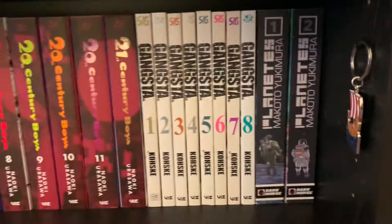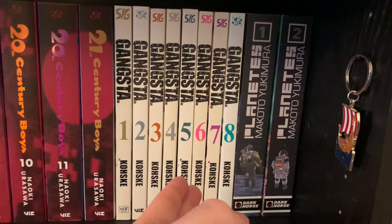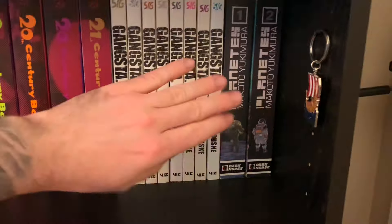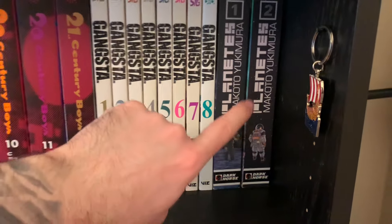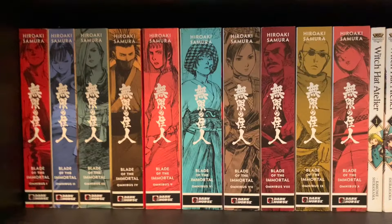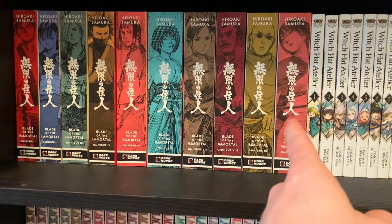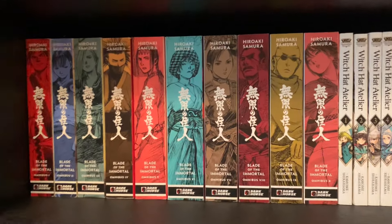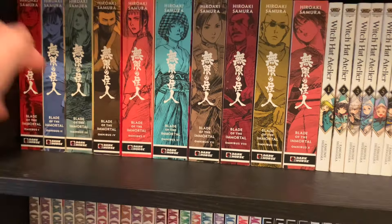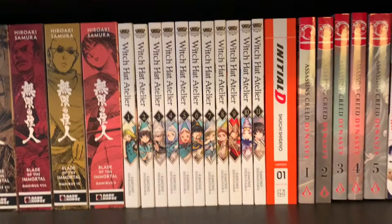Gangsta is complete at eight volumes — the author has very poor health so she's not putting out chapters. Really fun story. Planets, by the same author as Vinland Saga — enjoyed that one too. Then we move down to Blade of the Immortal, the full set — I'm on the last omnibus. I didn't enjoy this as much as I thought I would; it's good art, but the story isn't the best in my opinion.